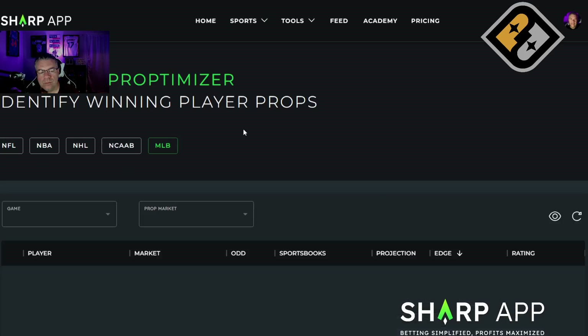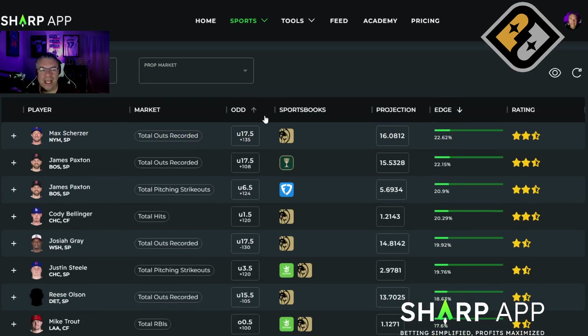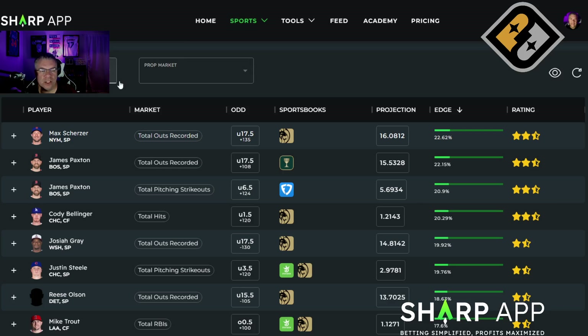Let's get to the top props Proptimizer, which shows the best plays in the market against the sportsbook. A lot of times my plays are going to differ from what we'd suggest for PrizePicks, because my top prop bets are trying to find where the market has value — where I think the market is off. If I think the market is off and we're using those same market numbers to beat PrizePicks, then I'm not going to like those plays — it would contradict what I have. So we see total outs recorded here.